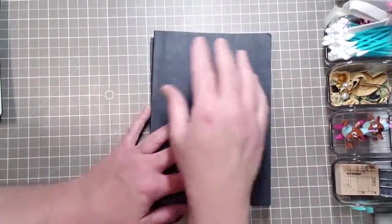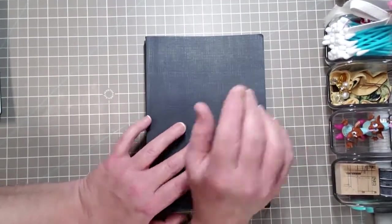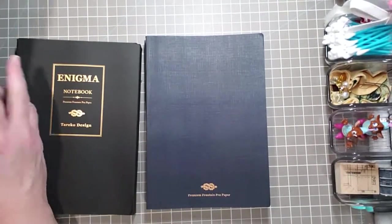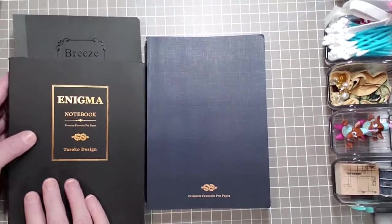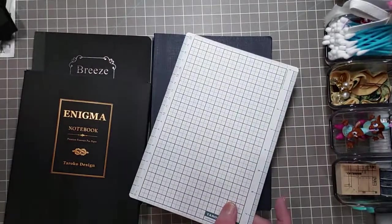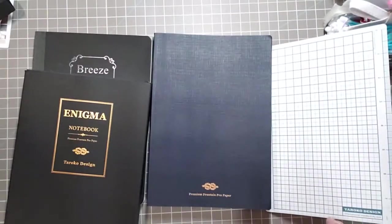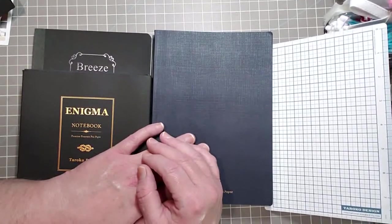The next time you'll see these beauties is when I start swatching — and who doesn't love to swatch? I love watching swatching videos personally, and everybody has their own way of doing it, which I rather enjoy. That's everything, my friends. If you liked what you saw, feel free to subscribe to my channel, comment, like, and share — and have a great day!